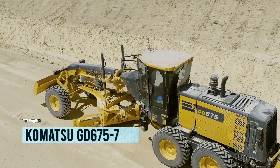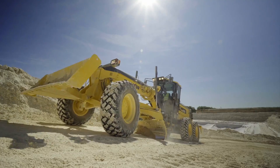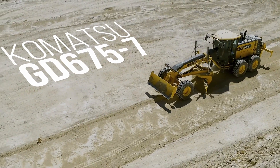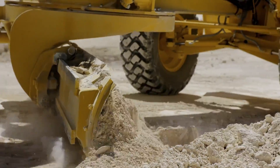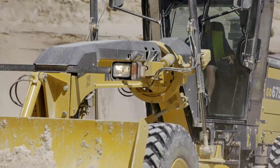Let me introduce you to the Komatsu GD 675-7, the newest motor grader to come out of Japan. This beast is designed to work smarter, not harder, with its low fuel consumption and high productivity. It measures a whopping 35 feet in length and weighs in at 42,300 pounds, so you know it's got some serious muscle.